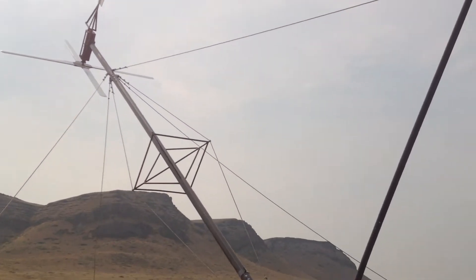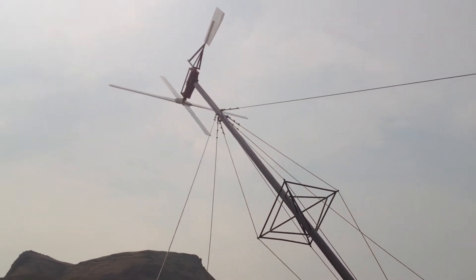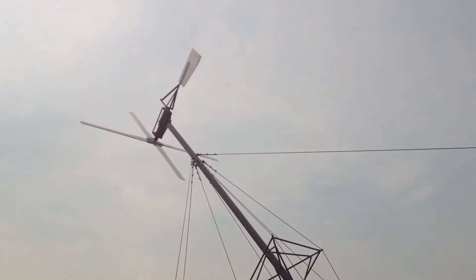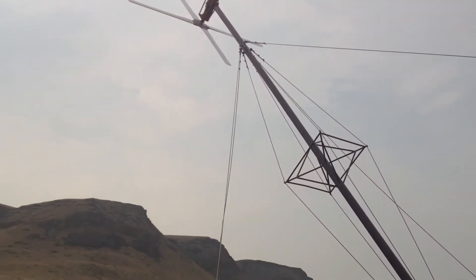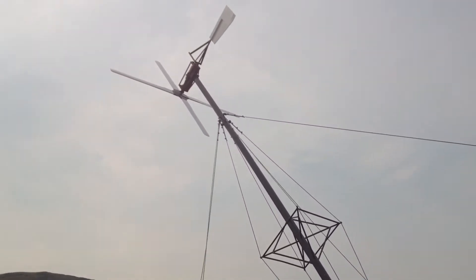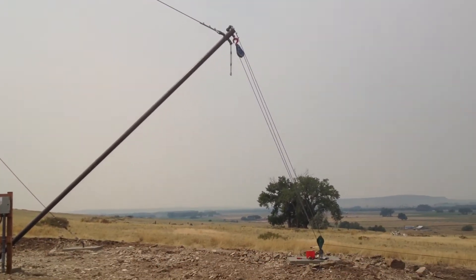We'll get out here and get a little more action. It pulls the very hardest when it takes off the ground. It's still there, still there.